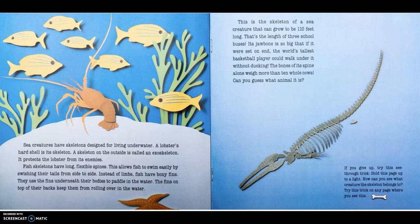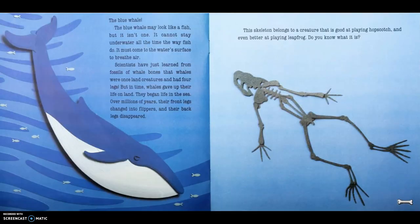This is a skeleton of a sea creature that can grow to be 110 feet long — the length of three school buses. Its jawbone is so big that the world's tallest basketball player could walk right under it without ducking. The bones of its spine alone weigh more than 10 whole cows. Can you guess what animal it is? The blue whale. The blue whale may look like a fish, but it isn't one. It must come to the water's surface to breathe air. Scientists have learned from fossils that whales were once land creatures with four legs. But over millions of years, their front legs changed into flippers and their back legs disappeared.